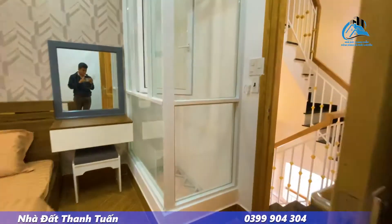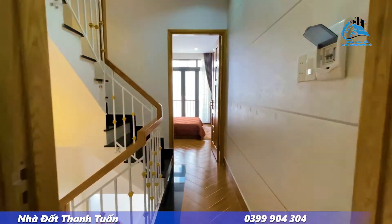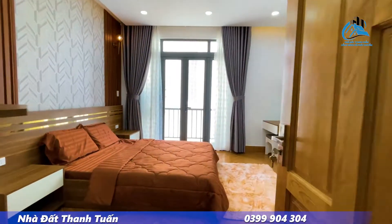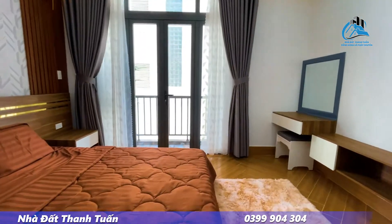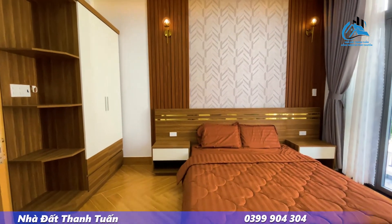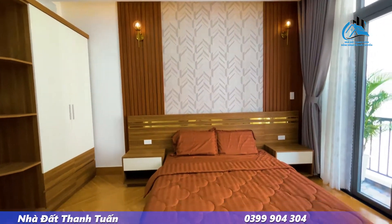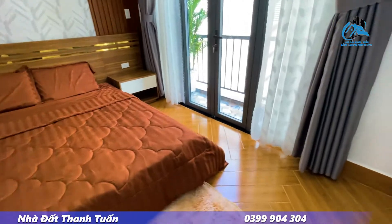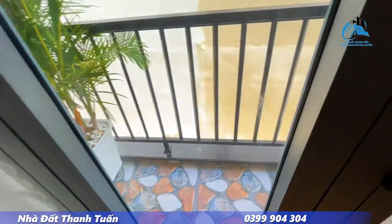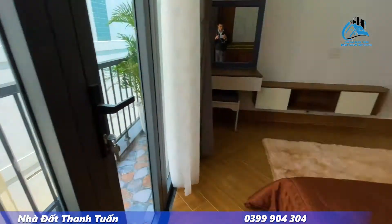Bên em còn rất nhiều căn nhà bán với mức giá khác nhau. Quý khách quan tâm đến căn nhà phố này hoặc giá khác có thể liên hệ nhà đất Thành Tuấn Len qua số điện thoại 0399 904 304 để gặp em tư vấn, mua những căn nhà giá tốt và trực tiếp thương lượng chính chủ.